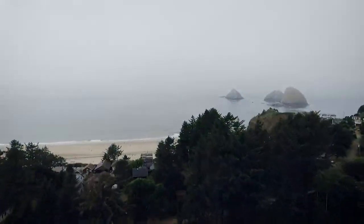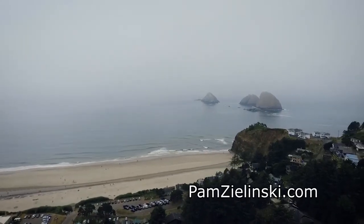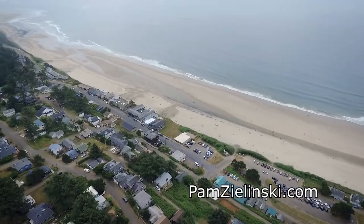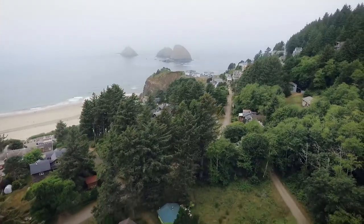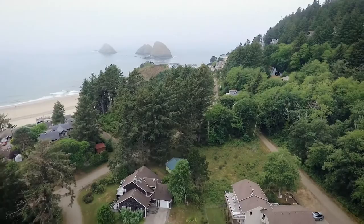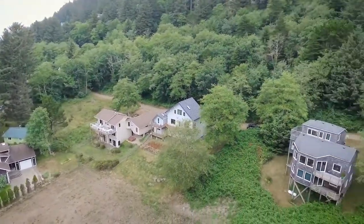Not far from Three Arch Rocks and located on a quiet street of well-kept homes in the picturesque village, it's just blocks from the beach and restaurants. A charming ocean view home in a tranquil setting — you'll find it all here on Birch Street in Oceanside.